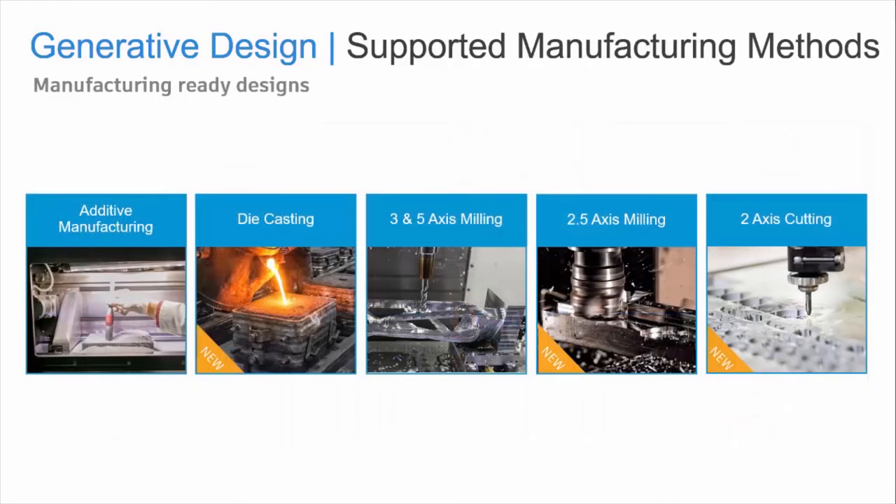One of the key requirements for generative design is the exploration of various manufacturing methods. Some people think generative design is only technology linked to an additive process, but Autodesk also supports the traditional manufacturing methods that are widely available already — things like die casting, two-and-a-half and three-and-five-axis milling, and two-axis cutting — which means you can use generative design with your existing equipment, as it is not just for additive manufacturing.